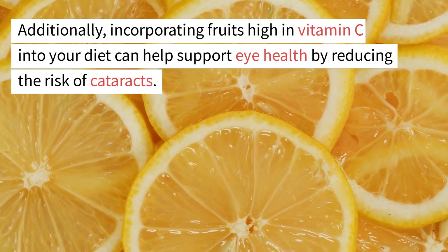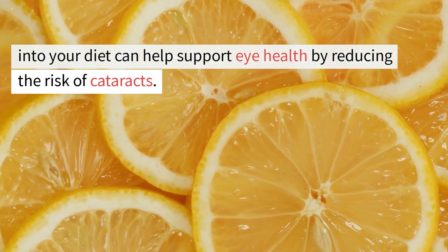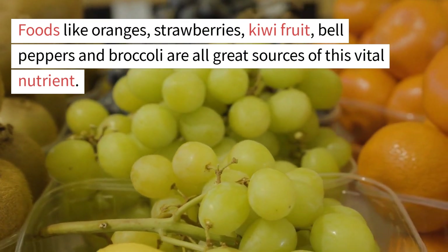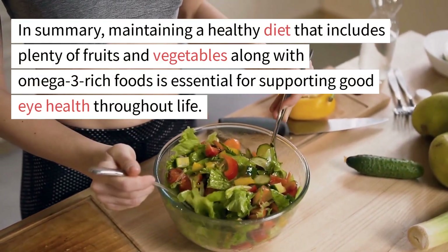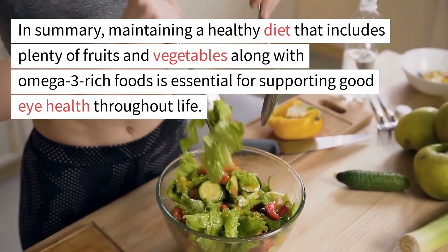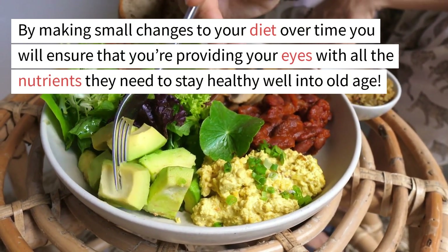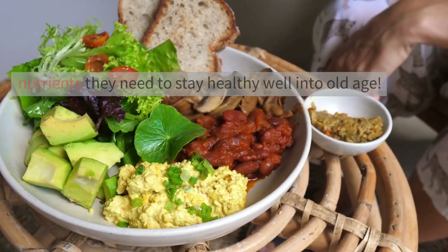Additionally, incorporating fruits high in vitamin C into your diet can help support eye health by reducing the risk of cataracts. Foods like oranges, strawberries, kiwi fruit, bell peppers, and broccoli are all great sources of this vital nutrient. In summary, maintaining a healthy diet that includes plenty of fruits and vegetables along with omega-3 rich foods is essential for supporting good eye health throughout life. By making small changes to your diet over time, you will ensure that you're providing your eyes with all the nutrients they need to stay healthy well into old age.